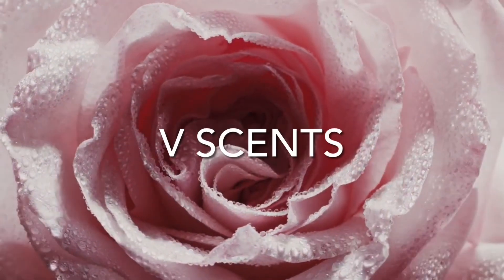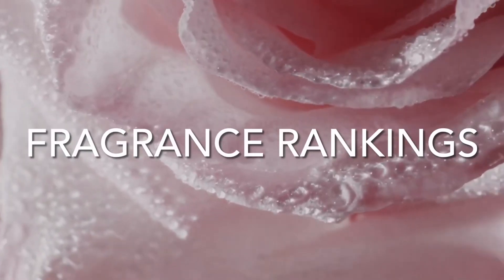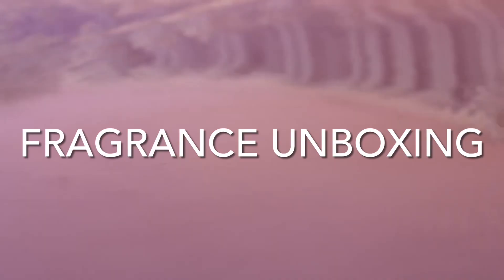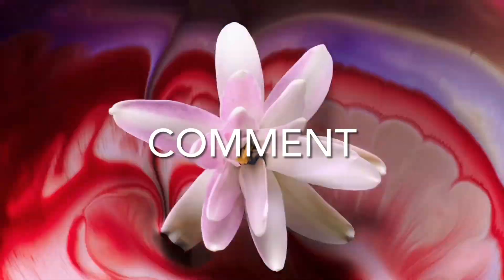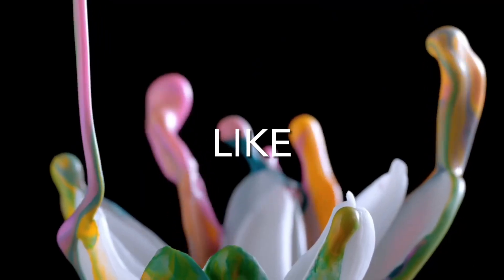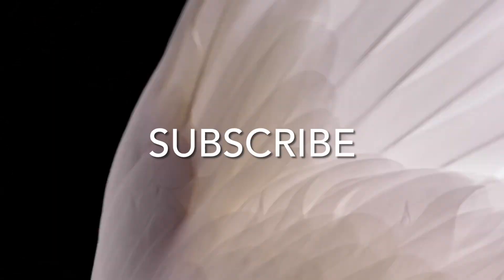Hi and welcome back to my channel. Today we're talking about a fragrance by the house of Guerlain. The fragrance we're talking about today is Santal Royal.